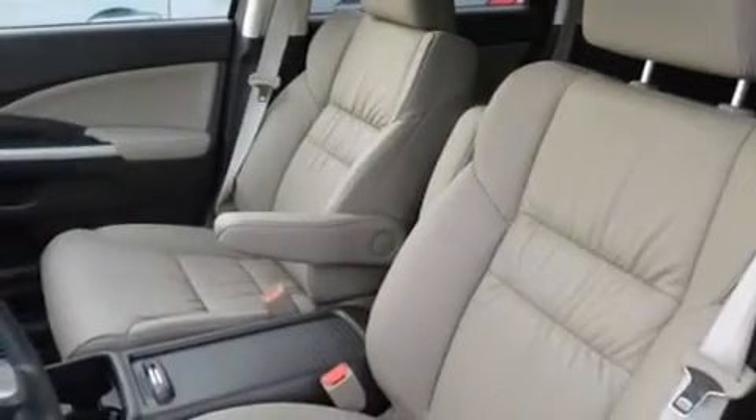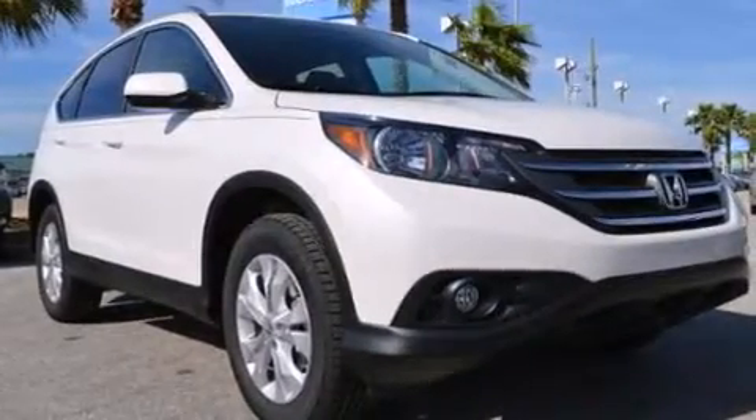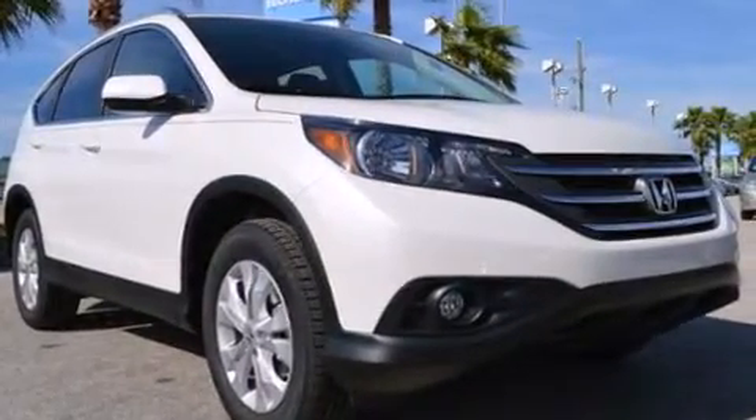Also included are rear seat childproof door locks, a pass-through rear seat, steering wheel mounted controls, full power accessories, and leather seats that provide great support and create an overall luxurious feel.